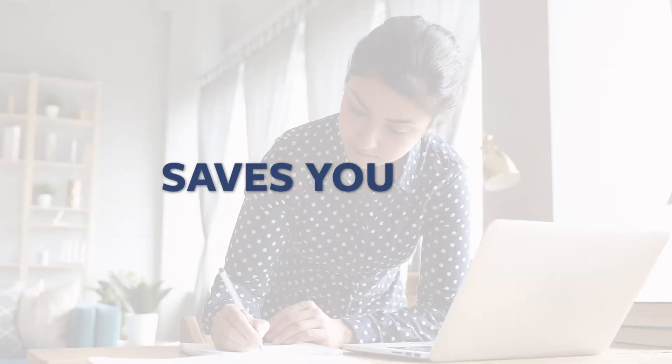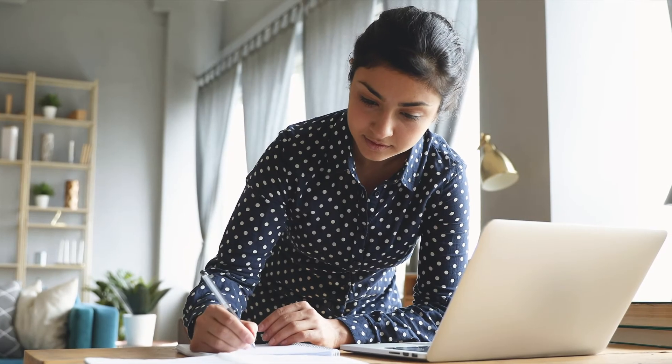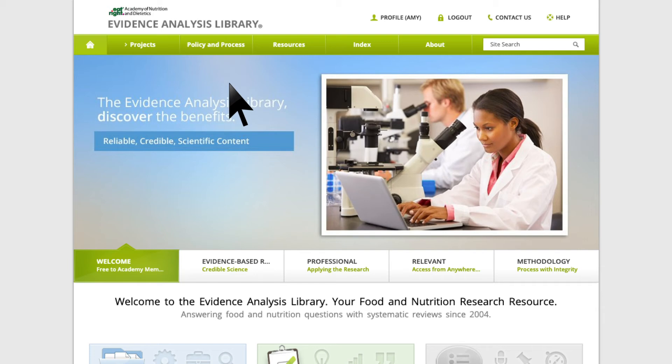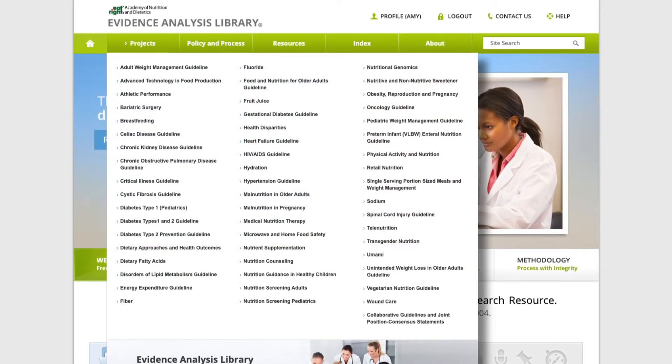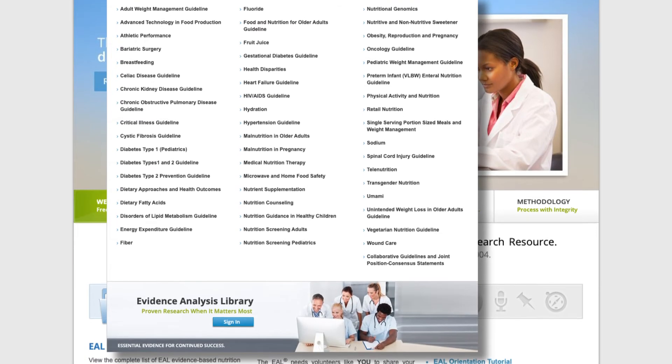It's impossible to keep up with the explosion in healthcare literature. The EAL keeps you informed on a range of nutrition topics, all in a few clicks. For your convenience, the comprehensive research is distilled down into digestible conclusions and recommendations.